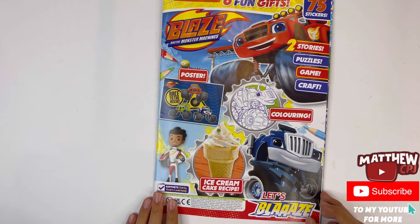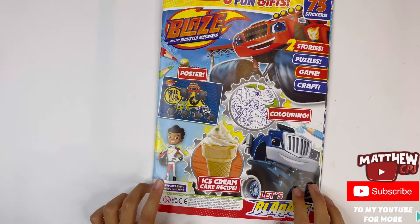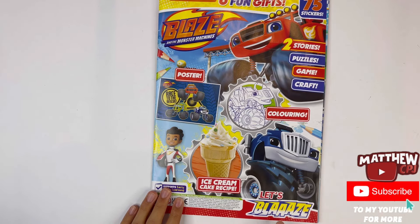And here's the magazine. There's Blaze, his driver AJ and there's Crusher. Let's Blaze!